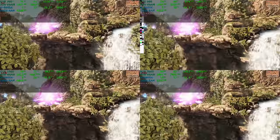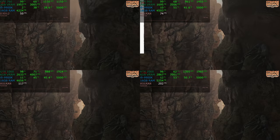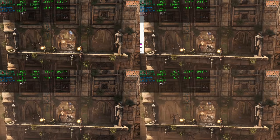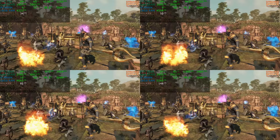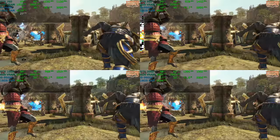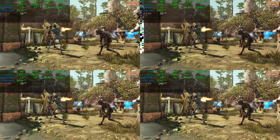In Strange Brigade, the game actually performs reasonably well on the older cards, which is remarkable for a new game. We're getting 30-60 frames per second on those two cards — towards the higher end on the GTX 960. If you set this to medium detail, a 960 could play Strange Brigade just fine. This just goes to show that game selection is very important when it comes to how much graphics card you need at any given resolution or detail setting.